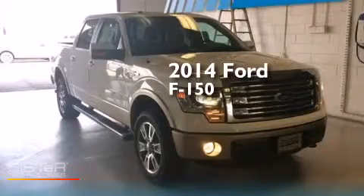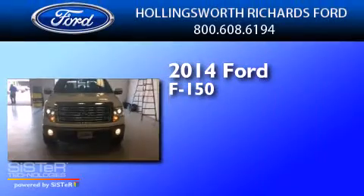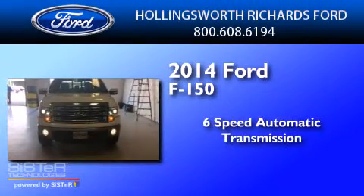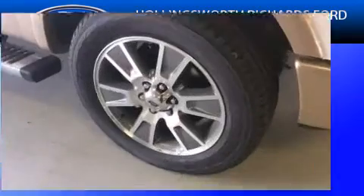This is a brand new 2014 Ford F-150. This truck has a six-speed automatic transmission, a 5.0-liter V8, and four-wheel drive.